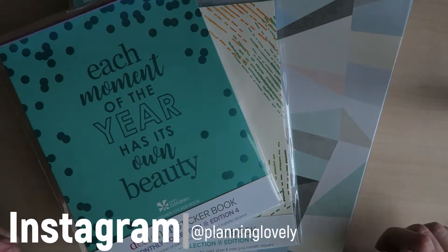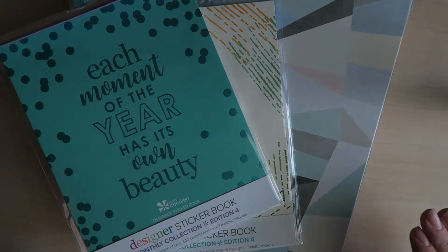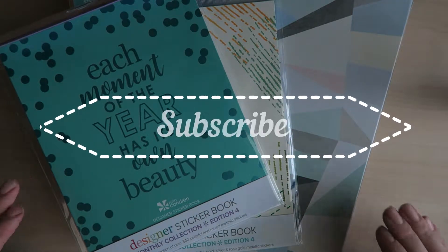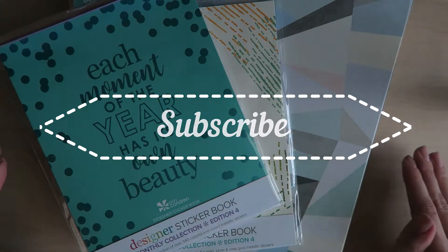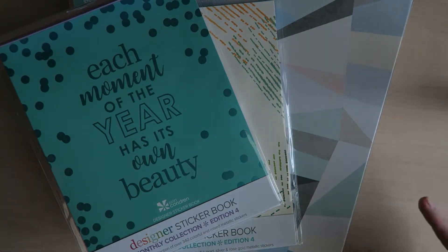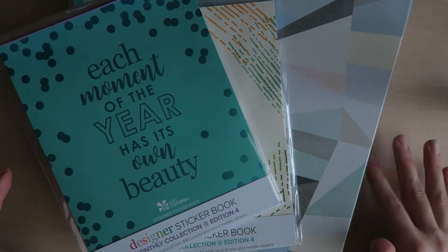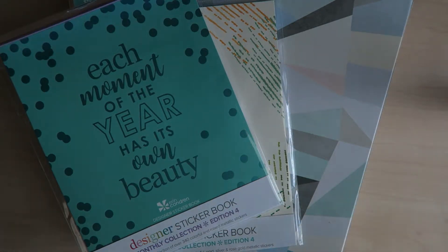Hey guys, welcome back to my channel! Right now we have an Erin Condren haul which I'm thoroughly excited about. I literally had to run out of my apartment to try to get the FedEx people because I almost missed this package. This is my planner for next year and I picked up a few more goodies. We're gonna start with the goodies first and then get into the planner.